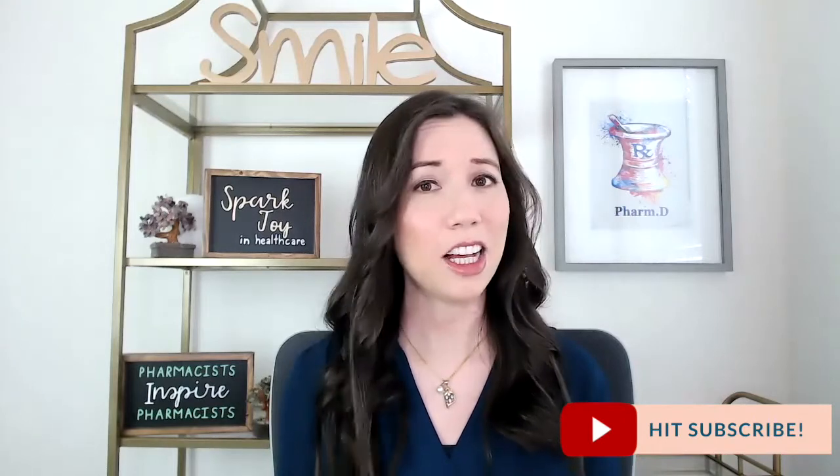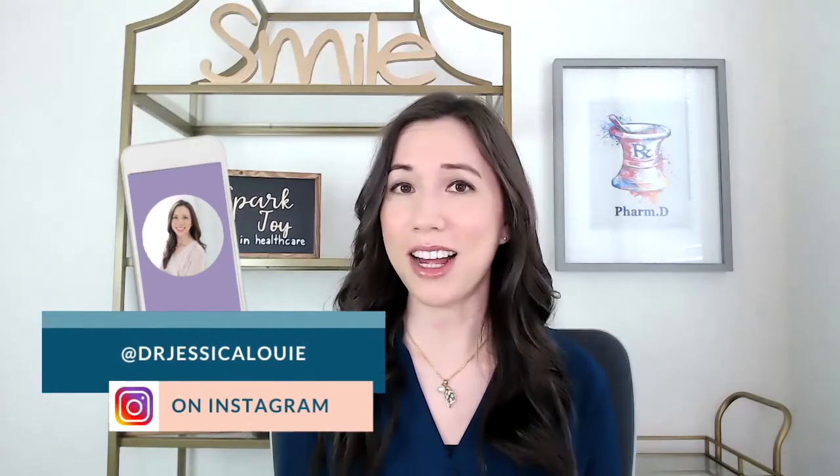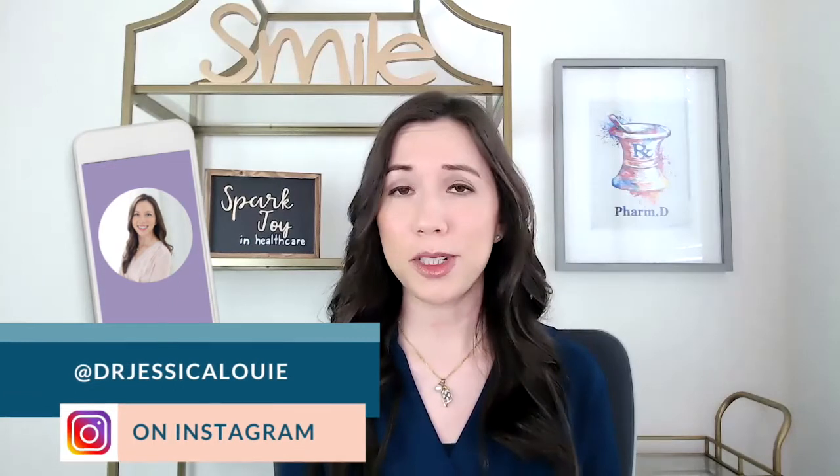Welcome back to my channel, everyone. I'm Dr. Jessica Louie, and I help burned-out pharmacists and healthcare professionals simplify their lives and reset stress and burnout. A reminder that I am not affiliated with the CPJE, NABP, or any of the licensure exams — this is my personal advice and personal experience with this examination.